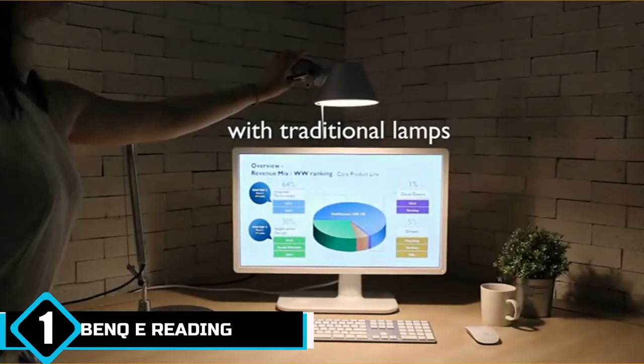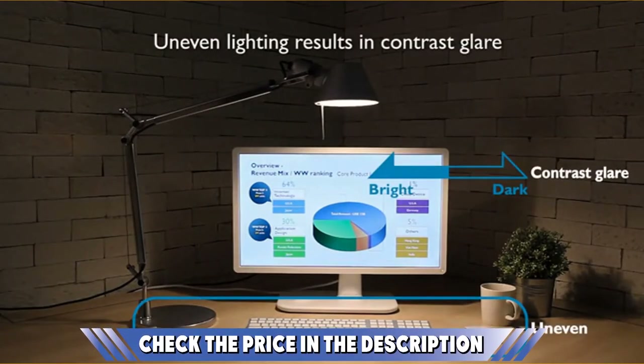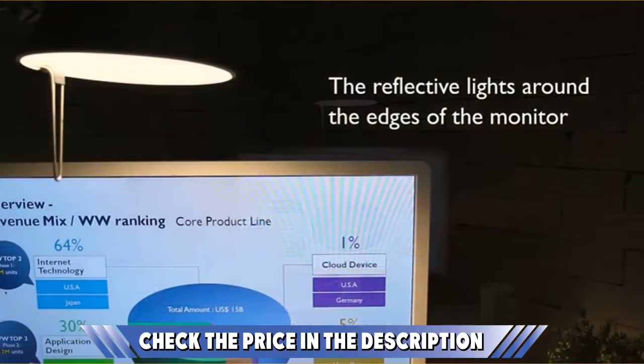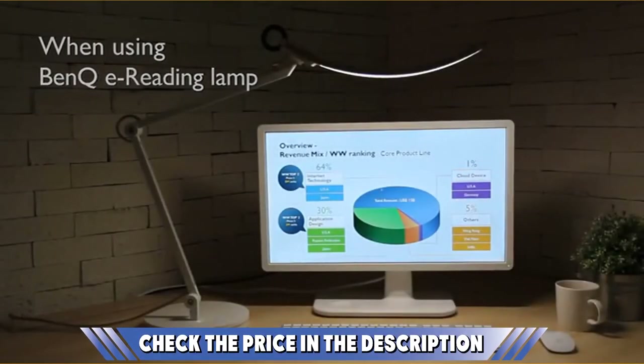The torsion spring and ball joint design provides easy adjustability, which allows you to bring the light to bear where you need it. The light beam itself is 150 percent wider than you would get from a standard incandescent lamp.